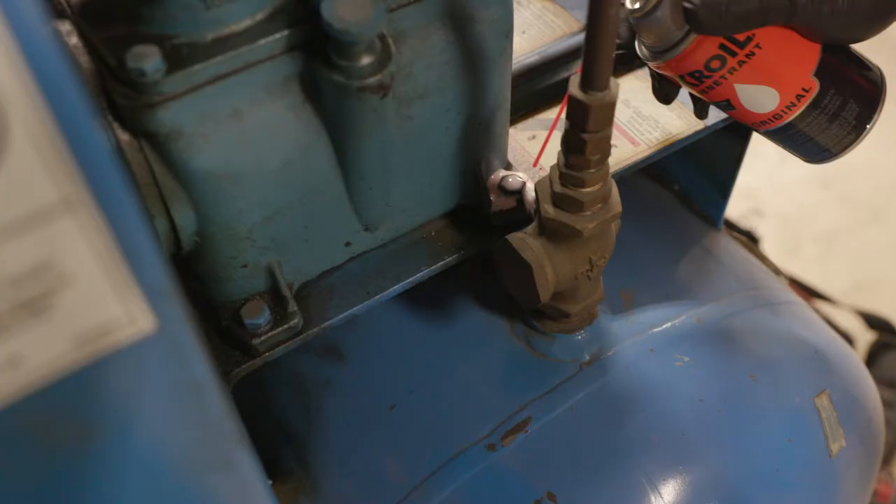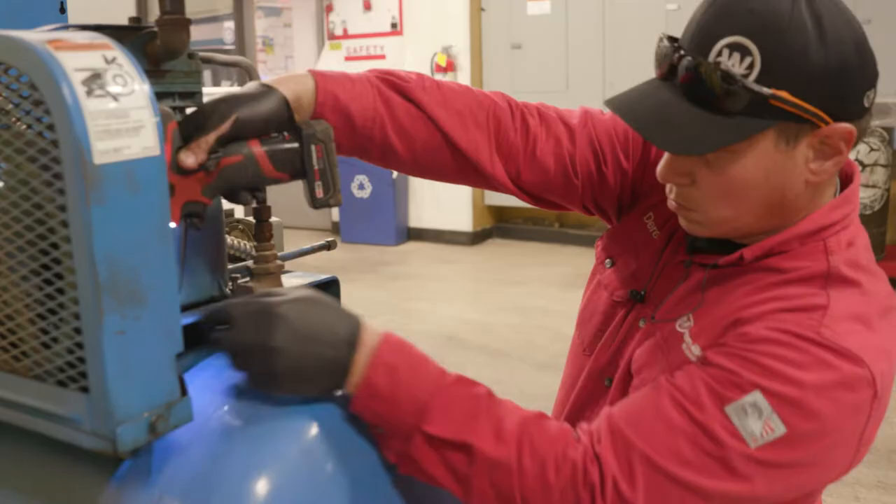When rust and corrosion frees up metal parts and fasteners, pros in the know turn to Croil penetrant. Thirty years ago we were working on a Falcon 20. We couldn't get the pin out of the horizontal stabilizer. This pin is about an inch in diameter and about that long, and we used multiple products. That didn't work. Someone handed me some of this Croil and within five minutes we had that pin out. So that sold me on that product right then and there.